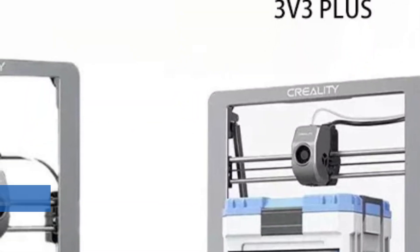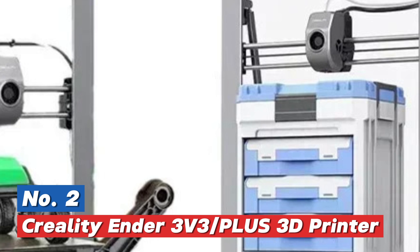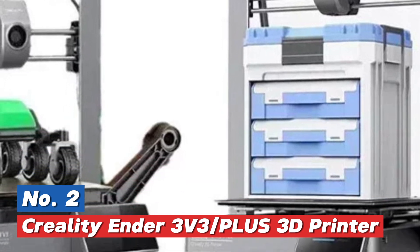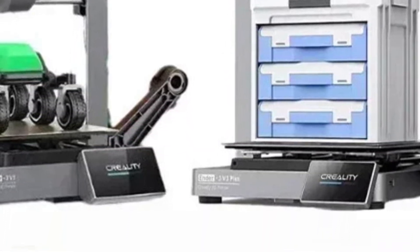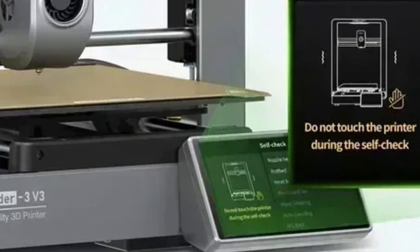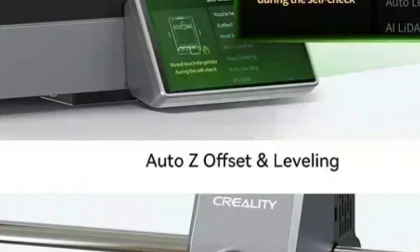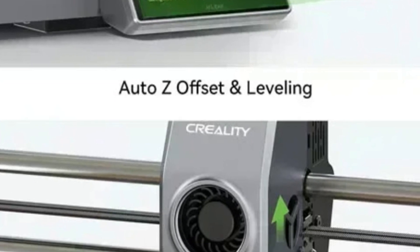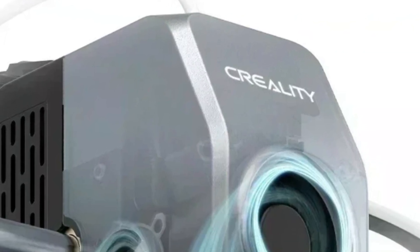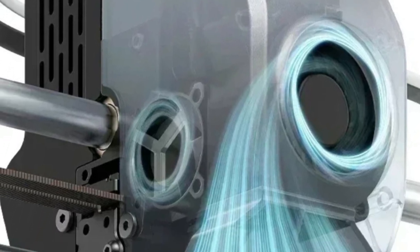Number 2 in our list: the Creality Ender 3v3 Plus 3D Printer. The Ender 3v3 and Ender 3v3 Plus are standout 3D printers known for their remarkable print speed of 600 mm per second, which greatly reduces prototyping time and boosts productivity. These printers feature automatic leveling and a fully metal frame, ensuring a smooth setup and consistent, high-quality prints.